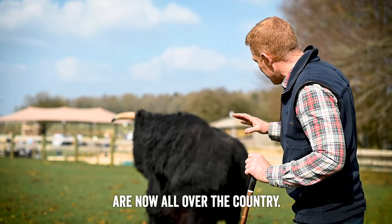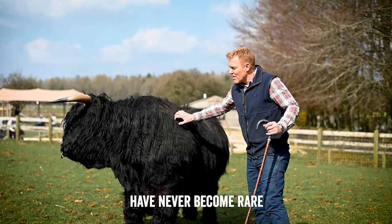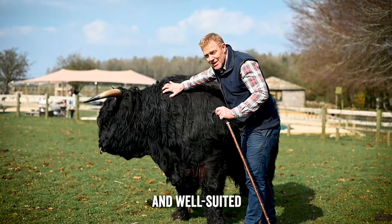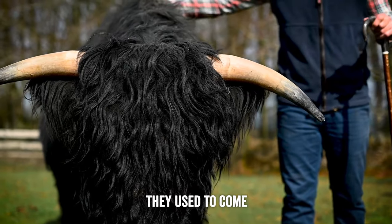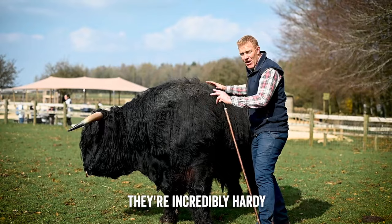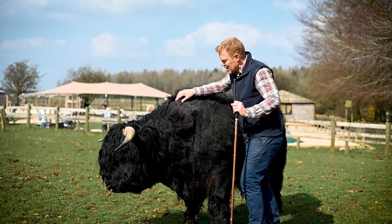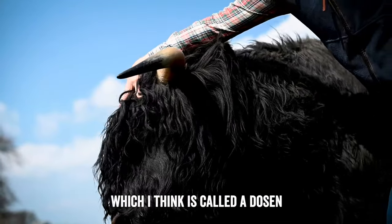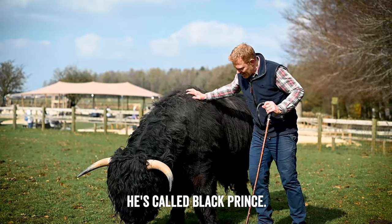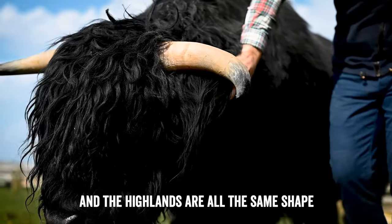The Angus and the Hereford are now all over the country. The Highland, although quite a small beef animal, has never become rare because they're so well suited to the Scottish Highlands. They used to come from the Western Isles, and although small in stature they're incredibly hardy. They've got this amazing flowing coat and then this bit on their forehead - I think it's called the dossan. This is a black bull called Black Prince, our stock bull with the cows.